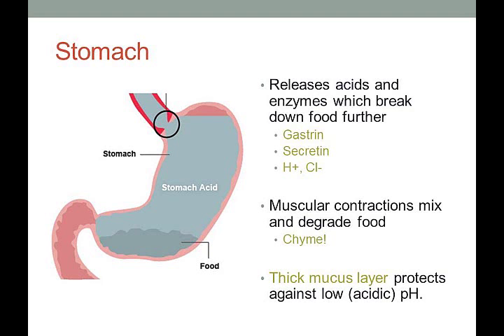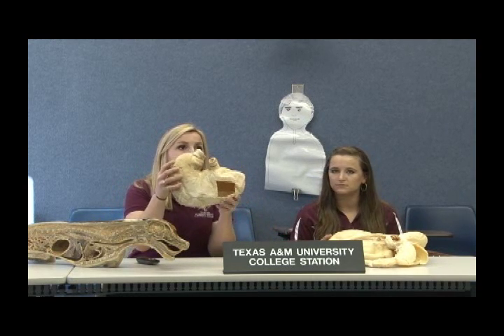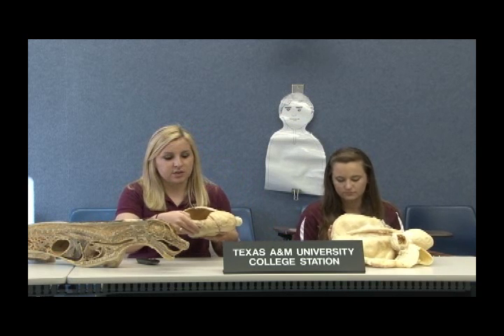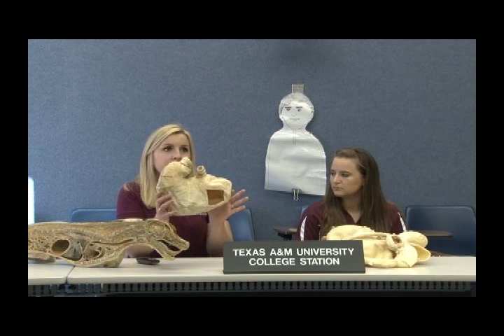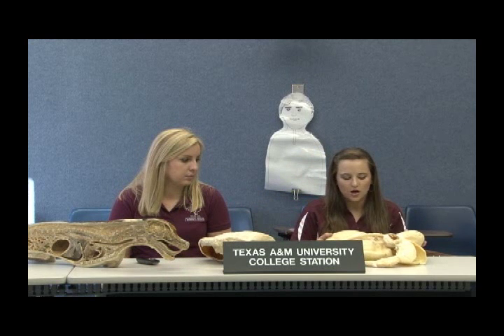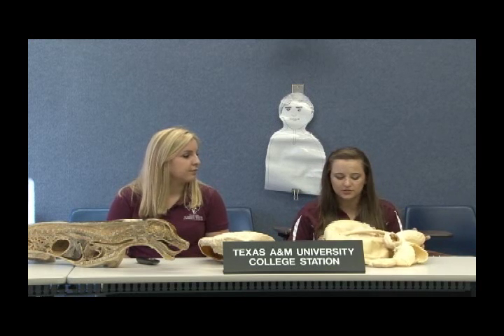Here we have an example of a horse stomach — ours looks pretty similar but not this big. You can see all the different rugae and the lining inside. Horses are called monogastric, meaning one stomach — one giant compartment. Humans, pigs, dogs, and cats are all monogastric. Cows, on the other hand, have one big stomach with four separate compartments — they're called ruminants.